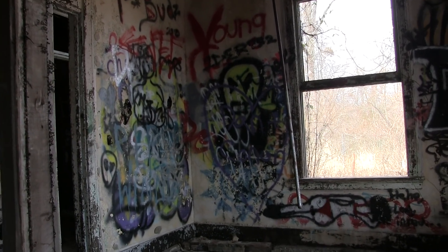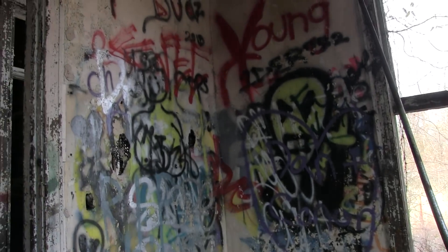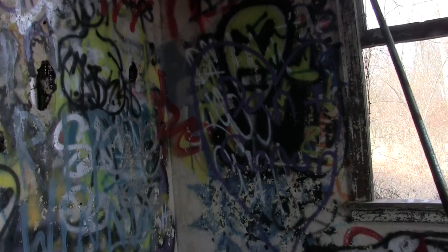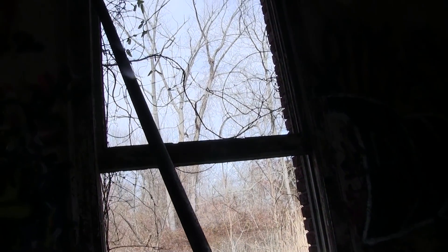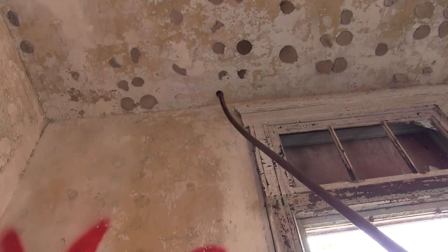I actually don't mind the graffiti — I think it looks beautiful in here. There's some metal piping, which could have been a gas line for the room, or they would have run their electrical through it.